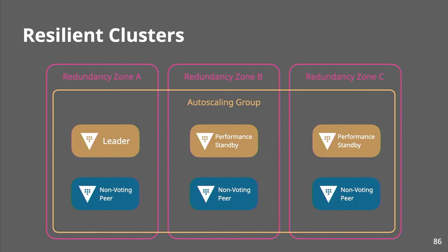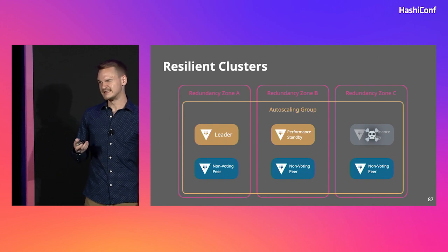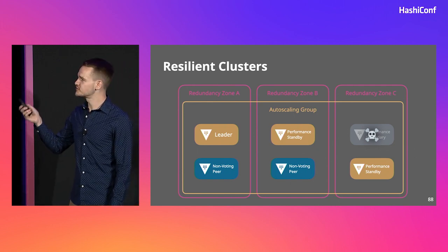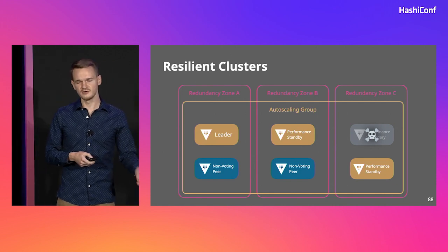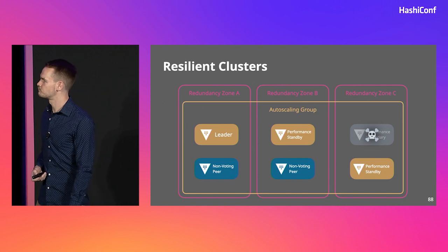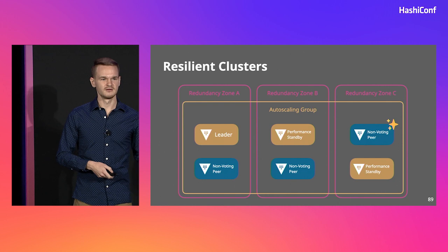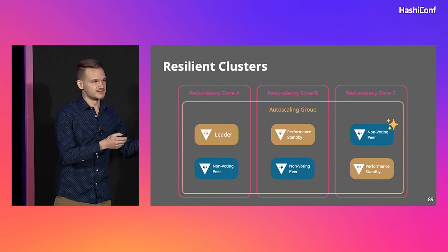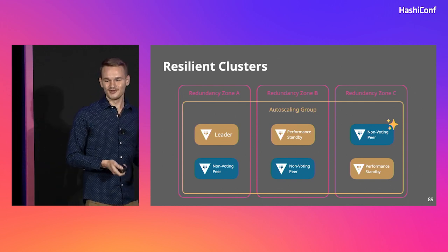All of this together gives us a lot of room for many different failure scenarios. Let's say we lose a single node — this could be a hypervisor failure, something on the host blowing up, anything. Autopilot immediately recognizes that we lost a cluster member and promotes the other server in that redundancy zone to be a voter. Our load balancer notices it's failing health checks and removes that node from the target pool, draining traffic. The auto-scaling group also sees that failing health check, terminates the node, triggers the lambda, which removes it from the cluster. Once that's completed, the auto-scaler replaces that node with a brand-new fresh node that bootstraps itself, joins the cluster, unseals itself, and as soon as it becomes healthy, the load balancer starts sending traffic to it.